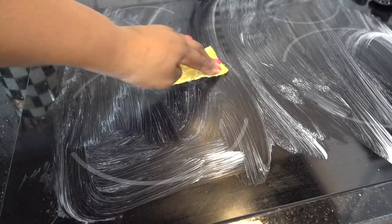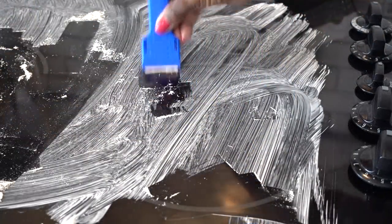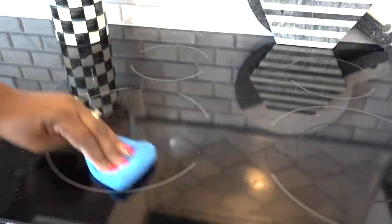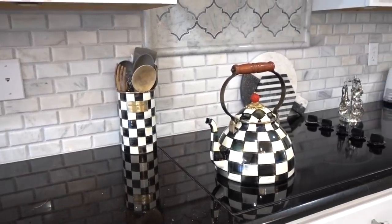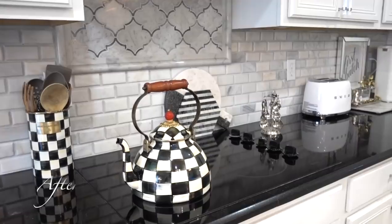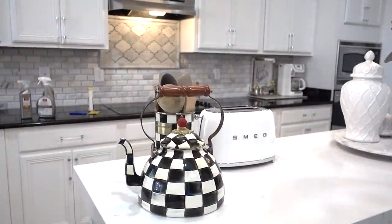Rub the cream on the burnt parts and let it dry. Then use the scraper to scrape off the chalky residue and buff and shine. I'll leave a link to Ceramabright down below before putting everything back.